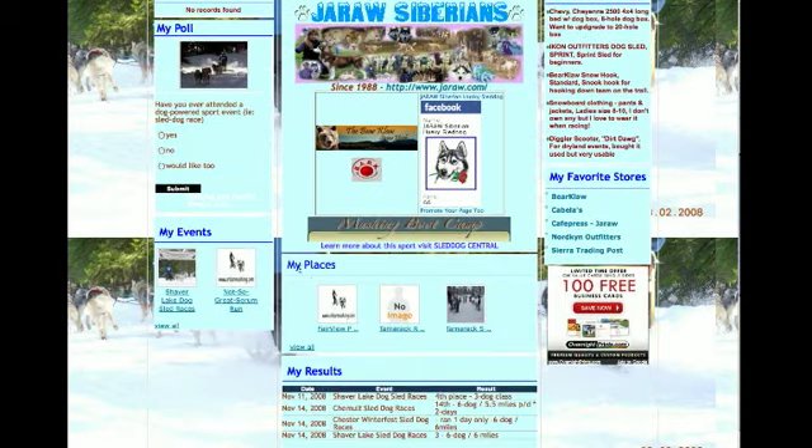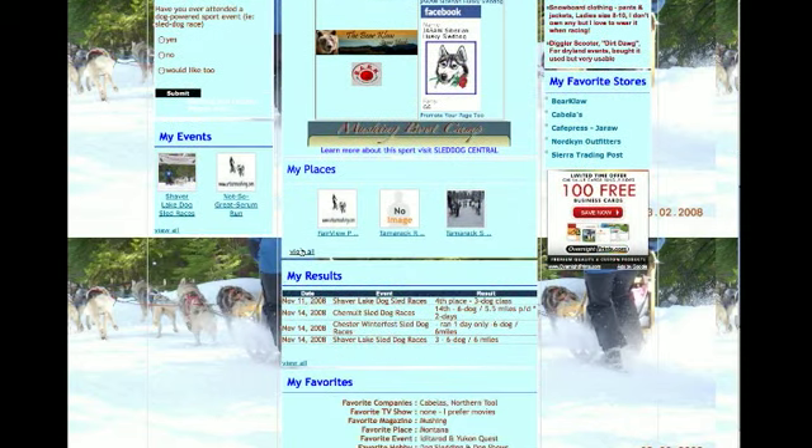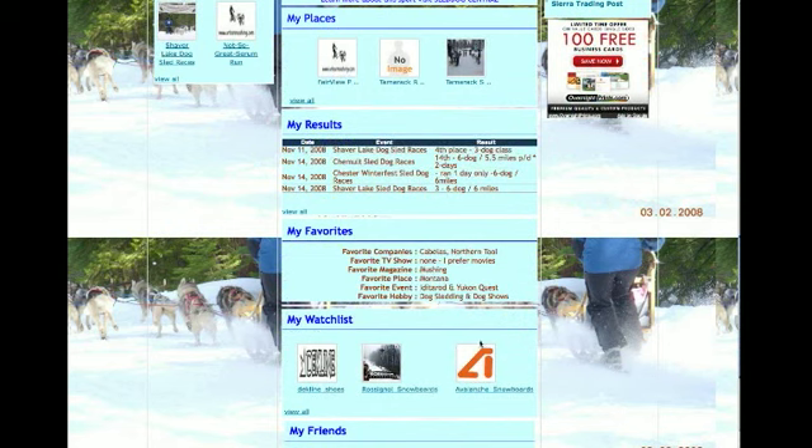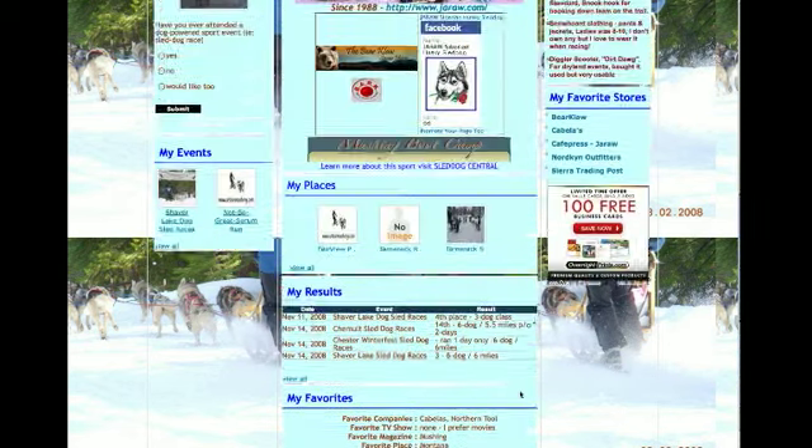This is some of their favorite places where they compete and where they train. Here are some of their latest results, some of their favorites, other people and teams and companies on Sponsorspace that they're watching, and their friends list.